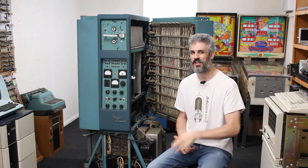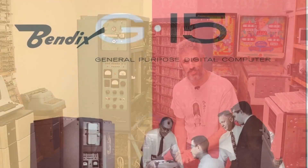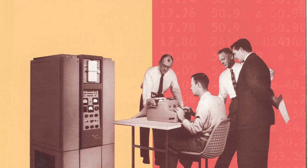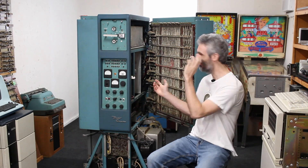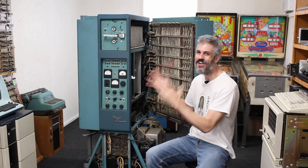What you just saw get unpacked is this machine right here — this is a Bendix G15, a full-on vacuum tube computer from 1956. Every time I look at it I lose my train of thought. This thing is awesome.